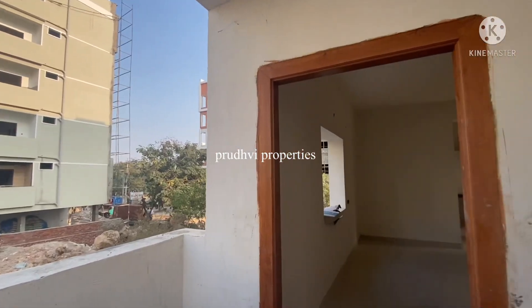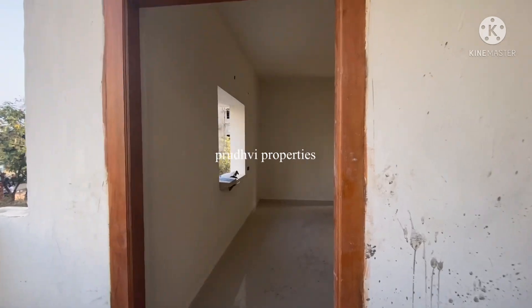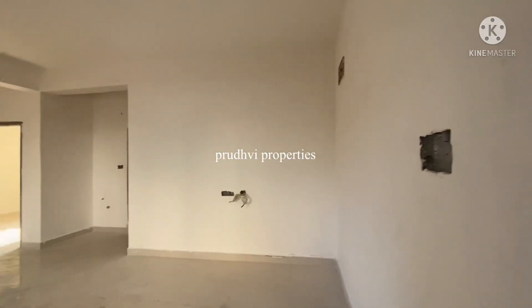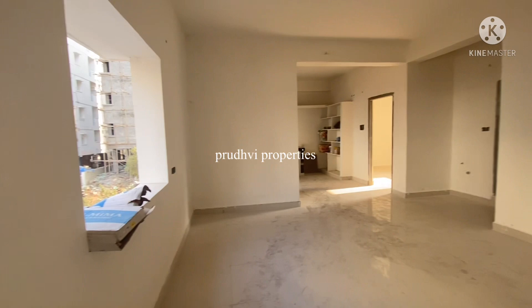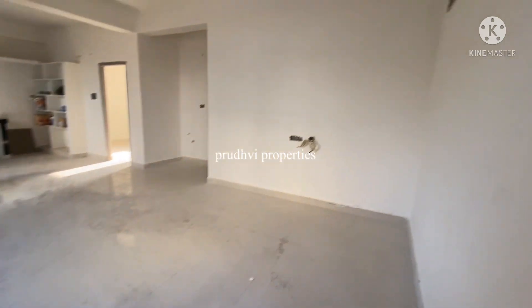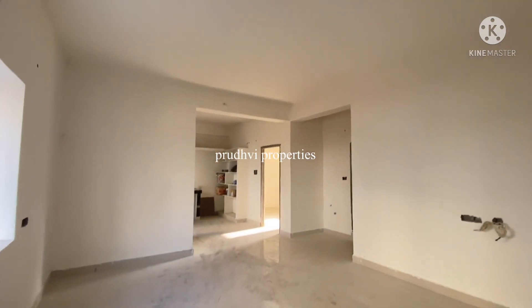Hello and welcome to Prithvi Properties. We are now looking at a brand new 2BHK flat. We are looking for a very spacious 1000 SFT, 2BHK, north-facing flat. This is HMDA approved, with loan facility available, including all amenities. We are looking at 48 lakhs, slightly negotiable.